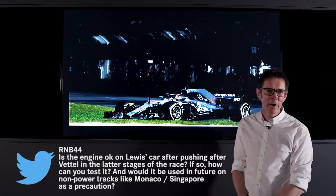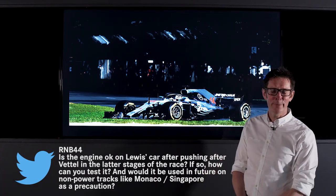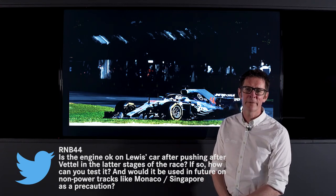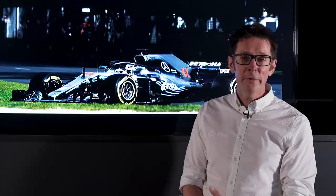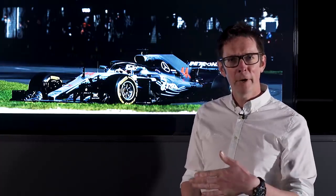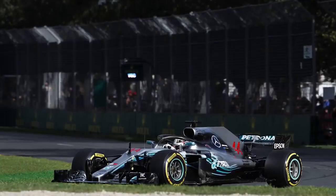The next question is from RNB44 — whether that's 44 for Lewis, we don't know — and his question was about Lewis's engine, whether there might be any damage from pushing up behind Vettel in those closing laps. You may have heard us on the radio telling Lewis that it was getting hot, which is just the fact that when the cars get so close, you don't get clean air going into the radiators keeping it cool. It did get quite close to the limit temperature, but we're monitoring all these limits very closely — you can run up to them, you've just got to be careful that you don't run over them. In Lewis's case we were okay, just up around limits.